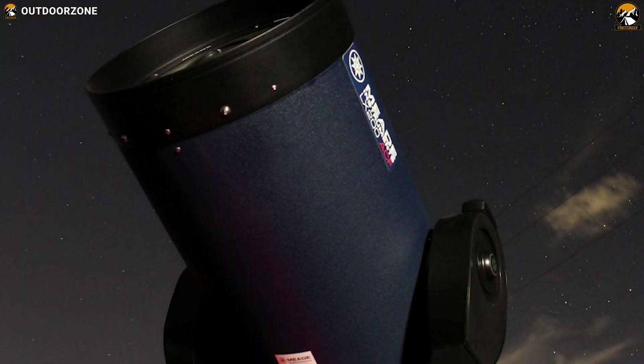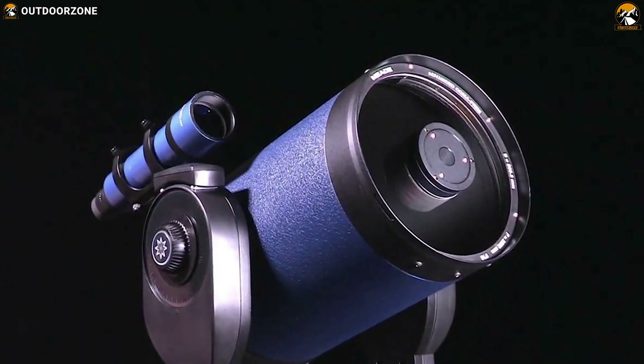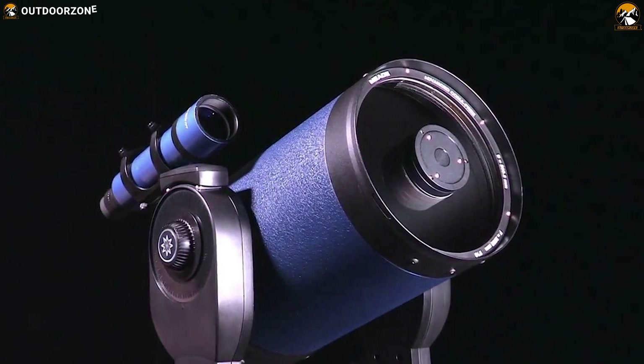If you are a serious stargazer looking for an ultimate telescope packed with a bunch of essential features, then the Meade LX90 ACF is the right option for you.